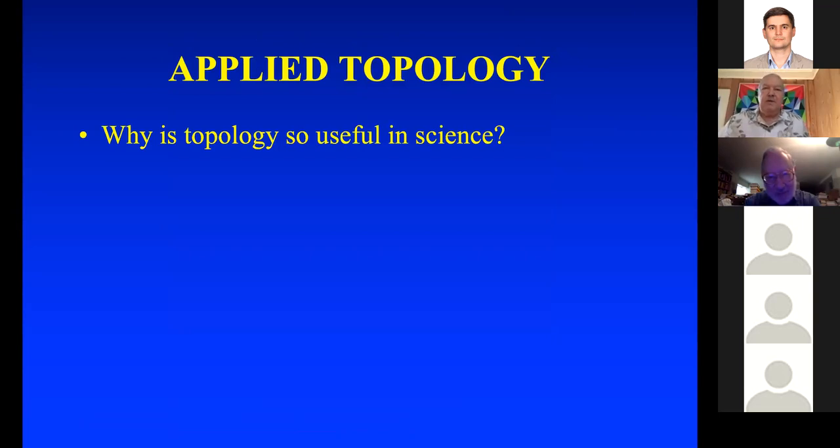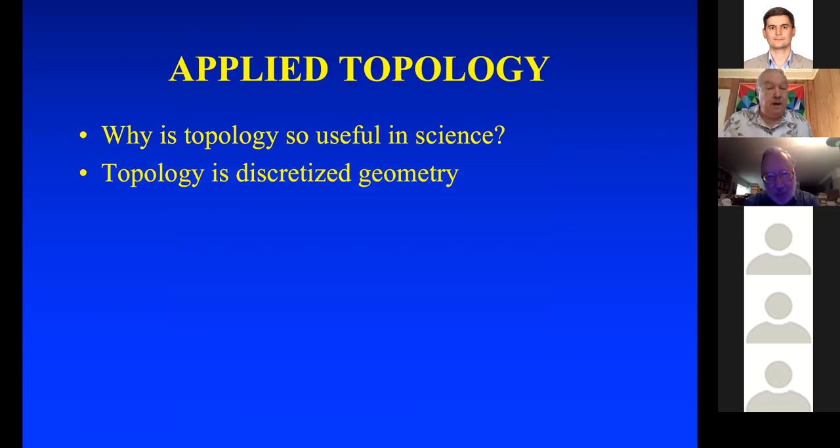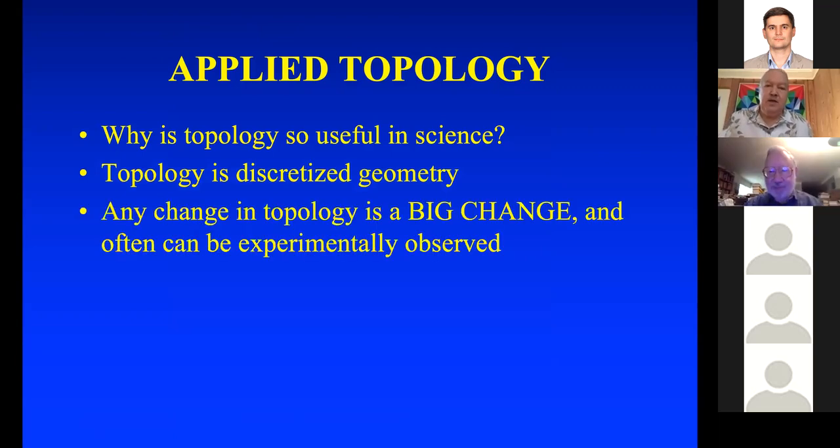You might ask, why is topology so useful in science? Topology is really discretized geometry, and any change in topology is a big change because it's discrete, so it often can be experimentally observed. That's why it's a good thing to look for in a scientific experiment.